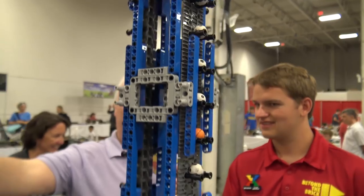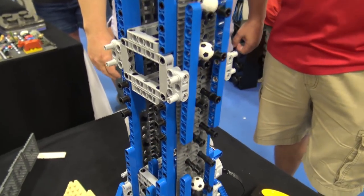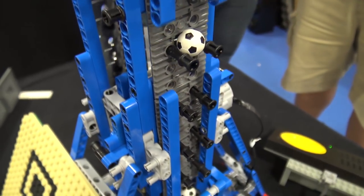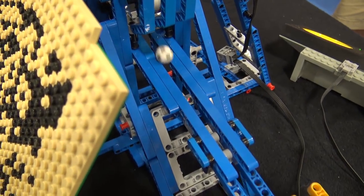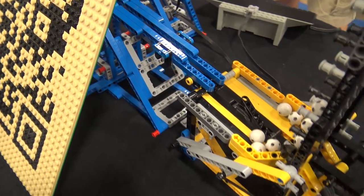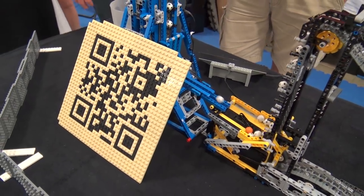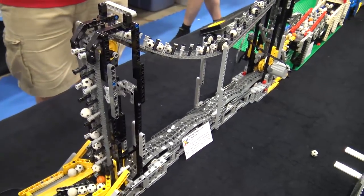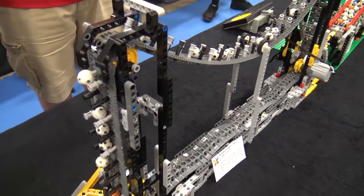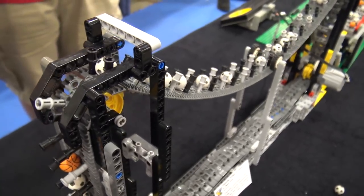The other interesting thing about this module is that it was built and came from Australia — so it's got some miles on it. From there the next couple of modules are by this same builder, and all of this fit in his suitcase, if you can believe it.